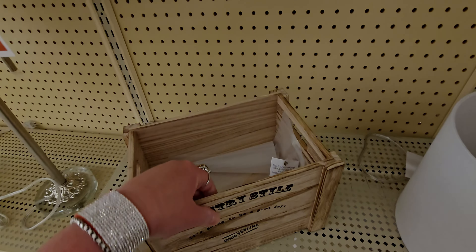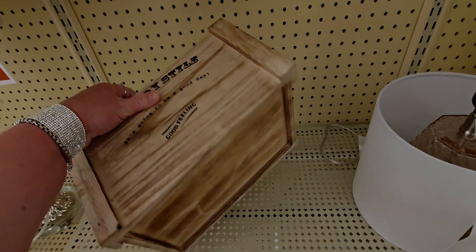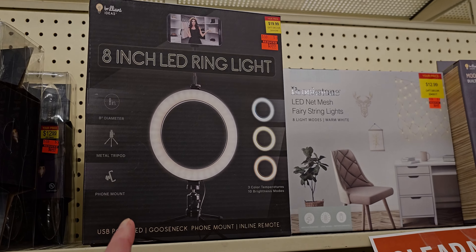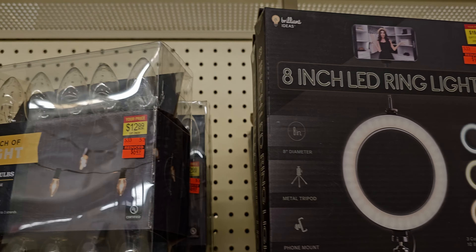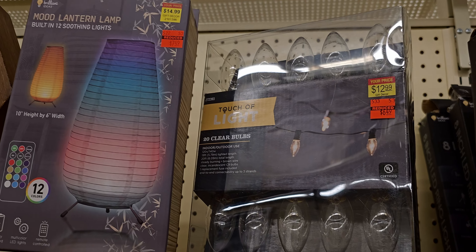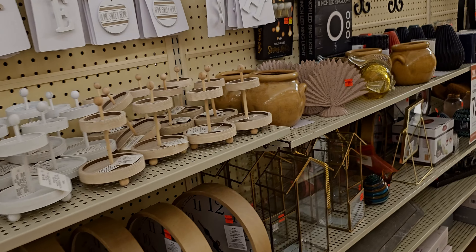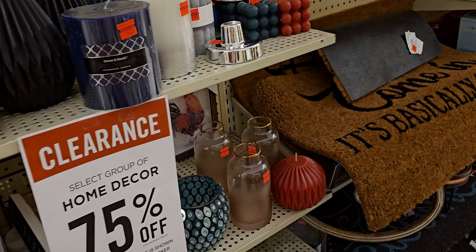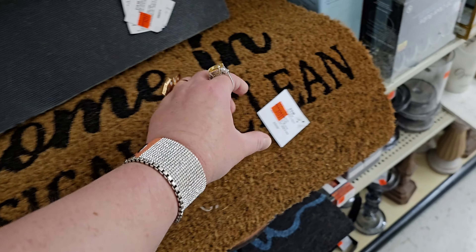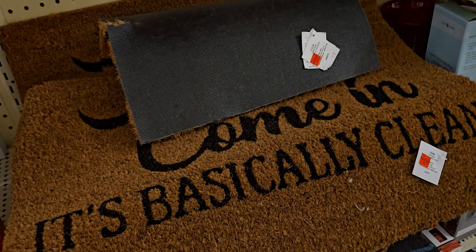Look how cute this little crate is - I think this is actually fall decor in the wrong section. They also have mixed in some 50% off items, like this LED ring light originally $19.99, so it's $9.99. These mood lantern lamps with a remote are $7.49. Garland lights are $6.49. The sign here is going to be only $4.99 from $19.99 - that's a good deal for a doormat.